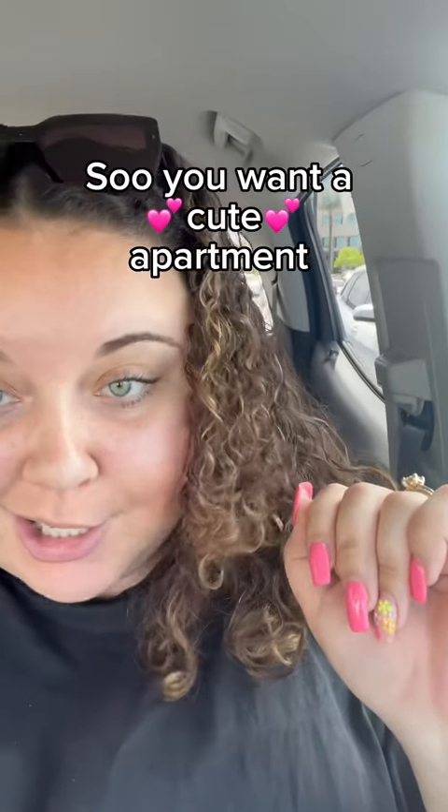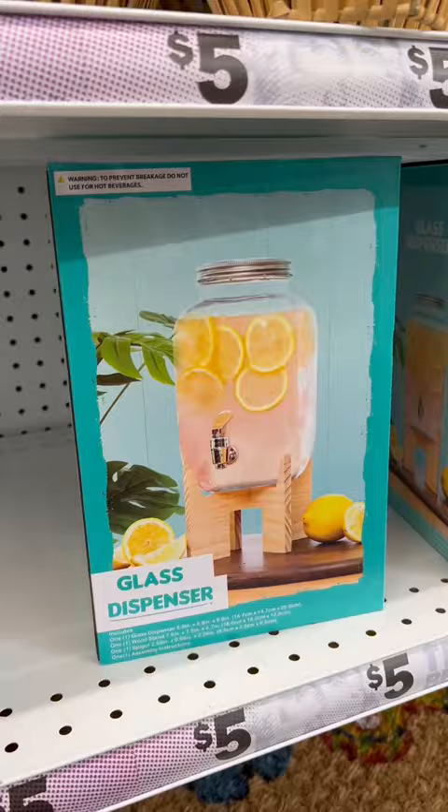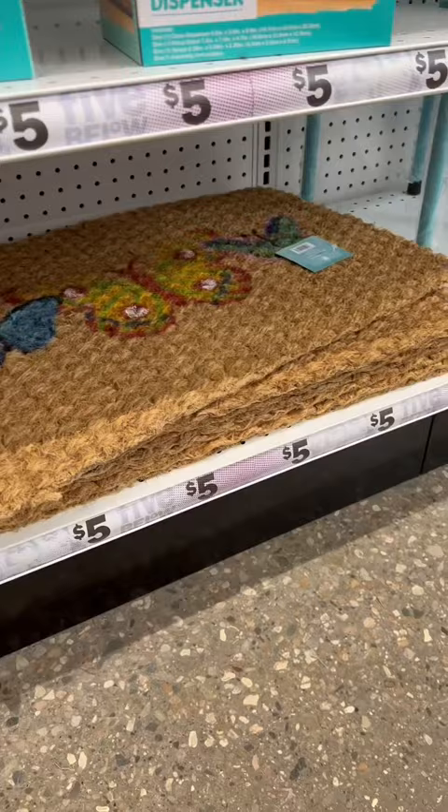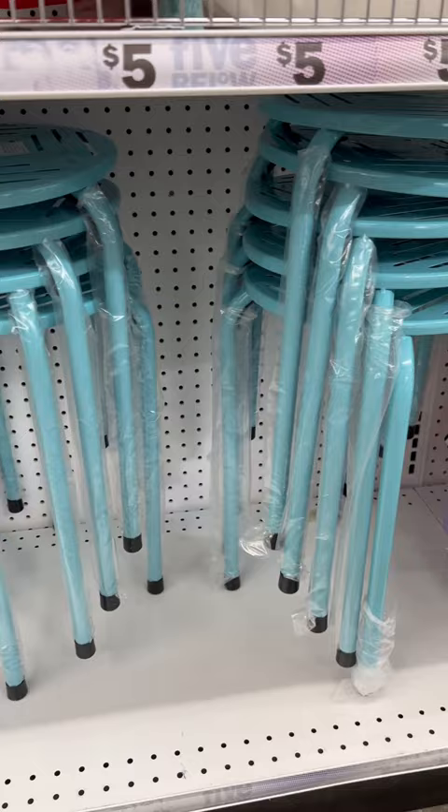So you want a cute apartment but you're broke — welcome to Bougie on a Budget. Today I'm at Five Below. First of all, they had these Edison lights out for indoor/outdoor use, and they still have out these glass dispensers. They also had some really cute welcome mats and these outdoor tables which could easily be used indoors.